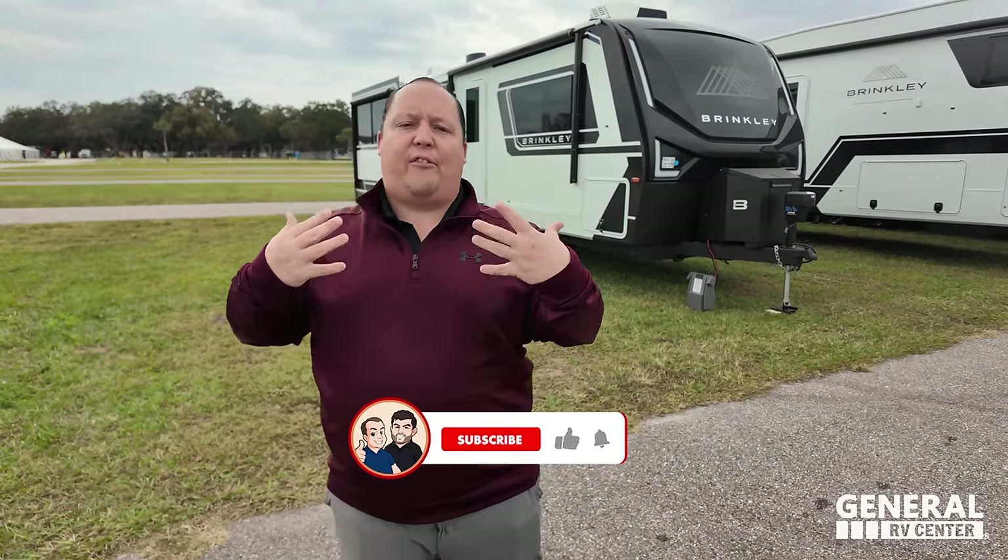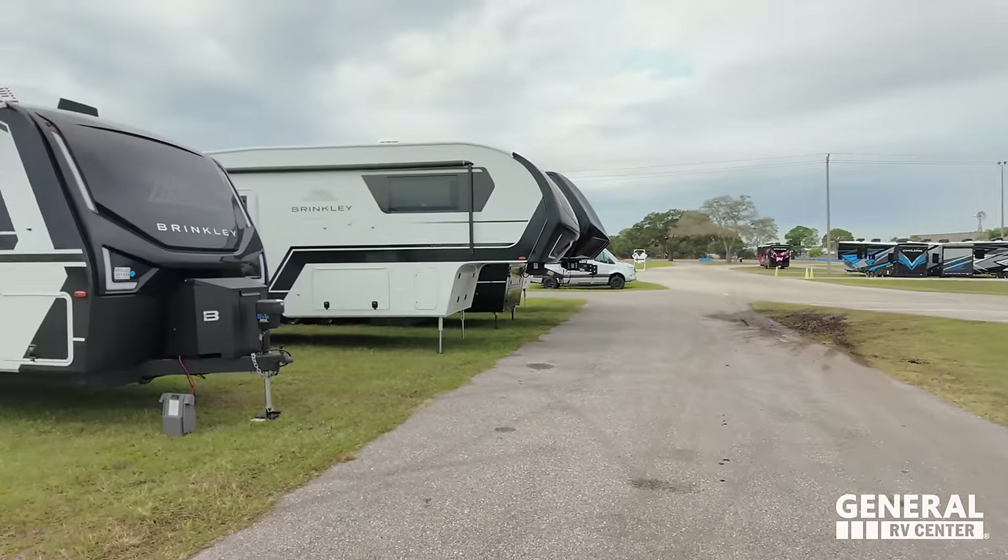We're super excited to be getting our first chance to actually see the new Model Z Air here in Florida at the Florida RV Super Show about a week before it opens. Brinkley has really done a phenomenal job with their fifth wheels and they're carrying a lot of it over into their travel trailers. It's just going to make for a really, really well built, really well liked travel trailer.